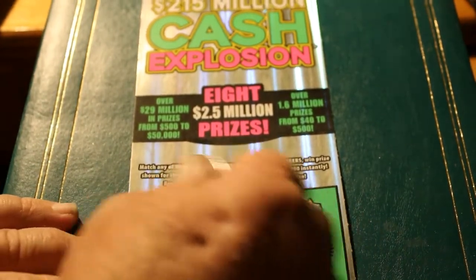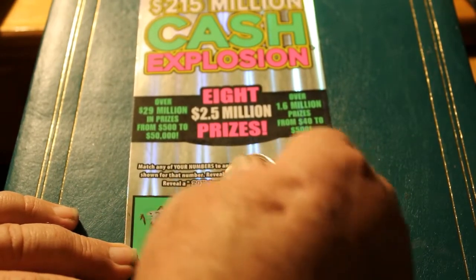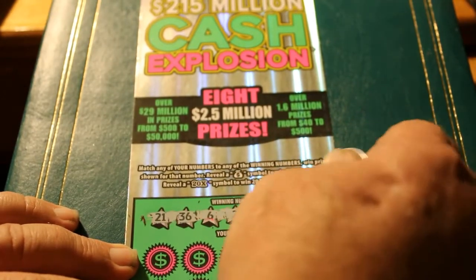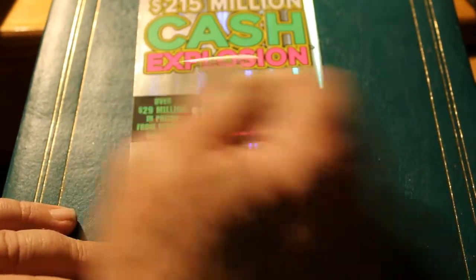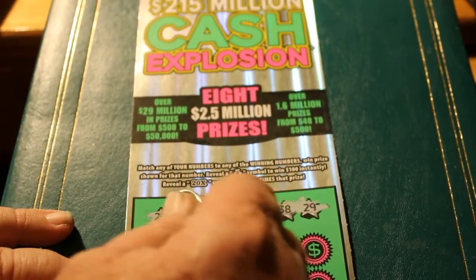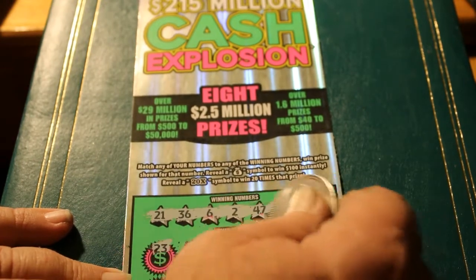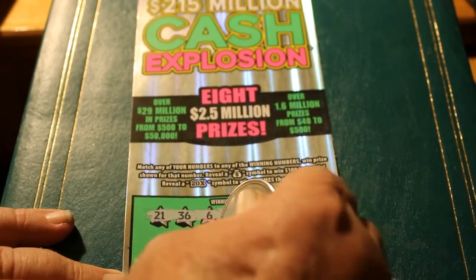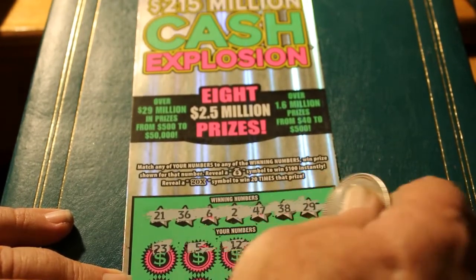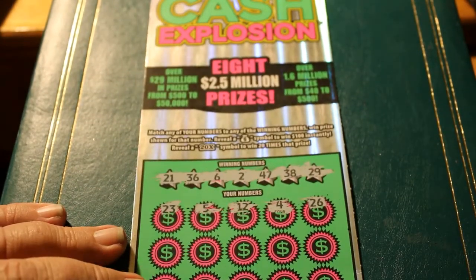Let's get the winning numbers. 21, 36, 6, 2, 47, 38, and 29. The first number out of the gate is a 23 — second, a 5, a 12, a 4, a 26. Nothing on the first row.